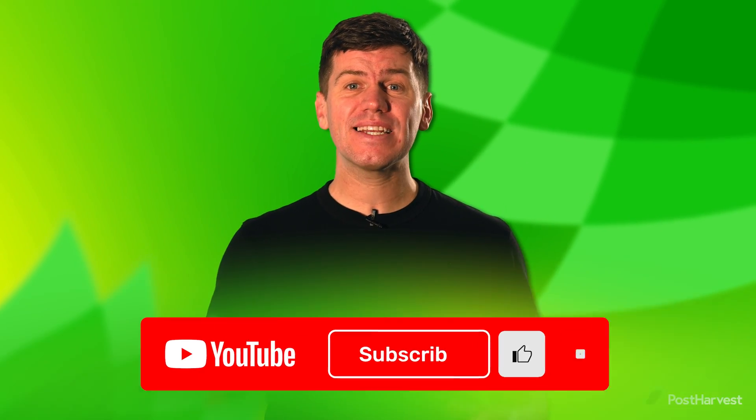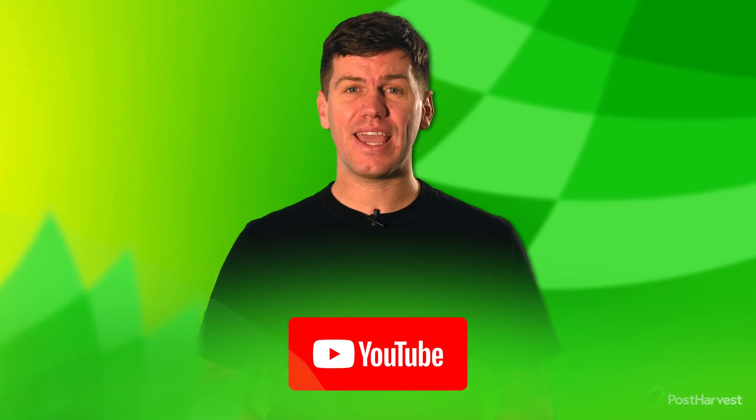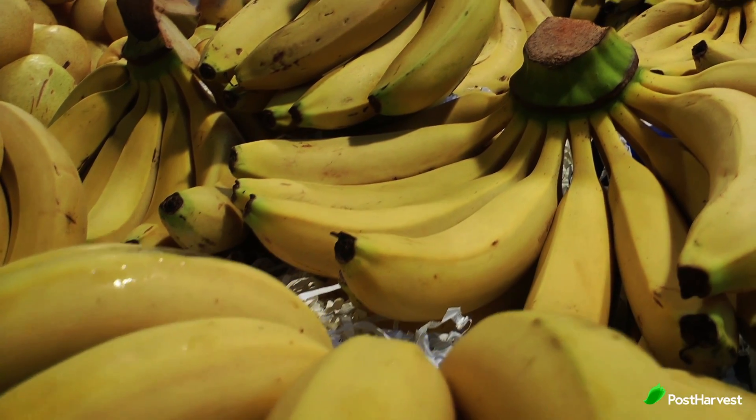But before we jump into it, if you would like to see more videos like this one, hit the like and subscribe button to stay up to date. First up, let's take a look at bananas.